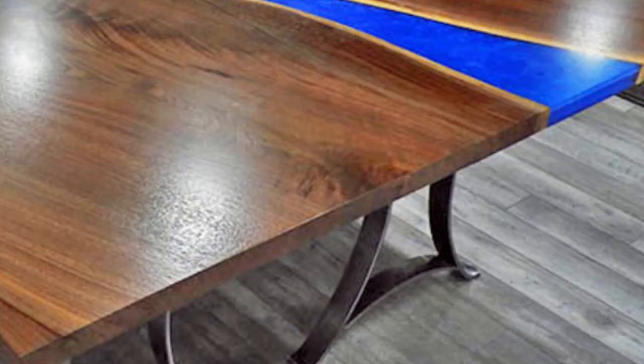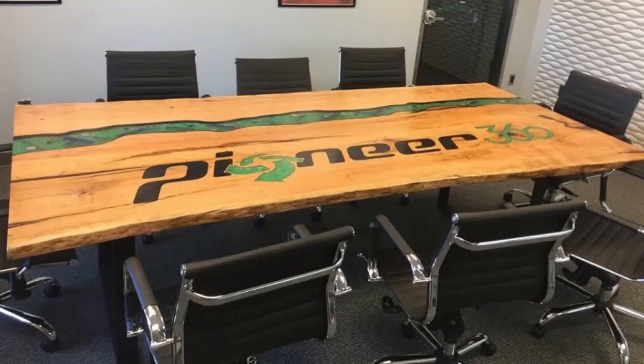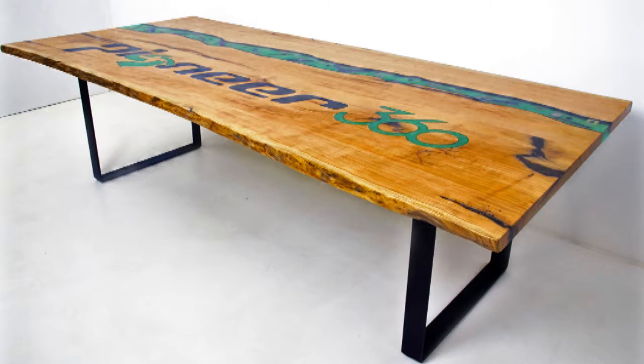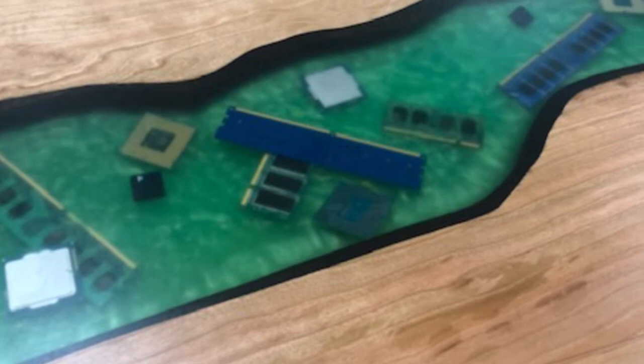Pioneer 360, an IT solutions company, asked us to engrave their logo in a conference room table and fill it with epoxy to match their colors. We developed a 3D rendering, built it, and added a separate epoxy resin river with embedded product parts.